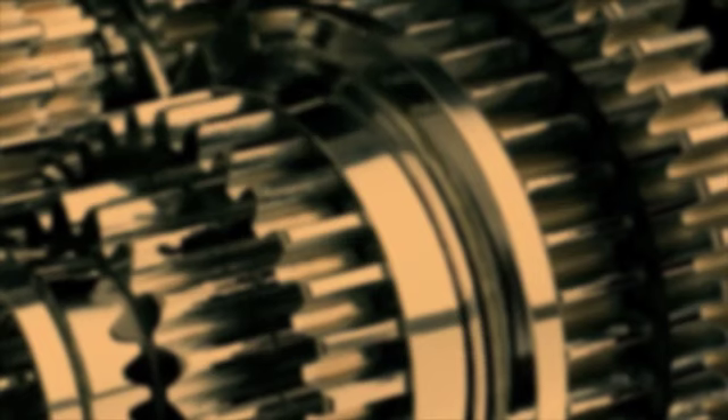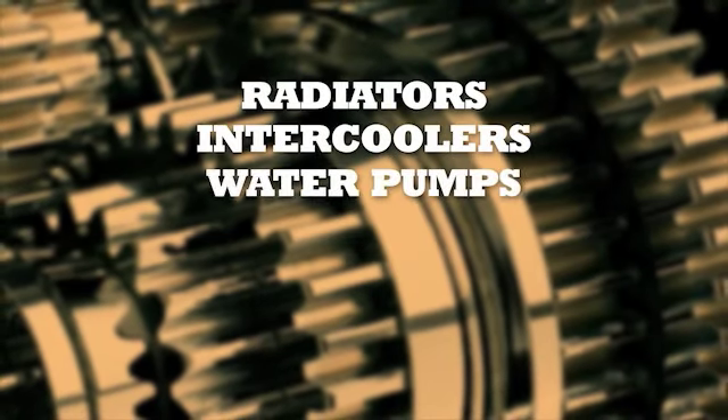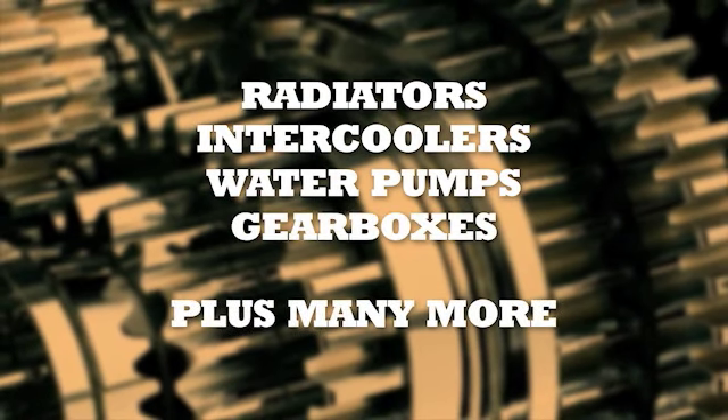An alternative to genuine parts: MAC remanufactured parts, reconditioned to original specifications with strict adherence to quality control and latest technical standards. Radiators, intercoolers, water pumps, gearboxes and many other parts are available.